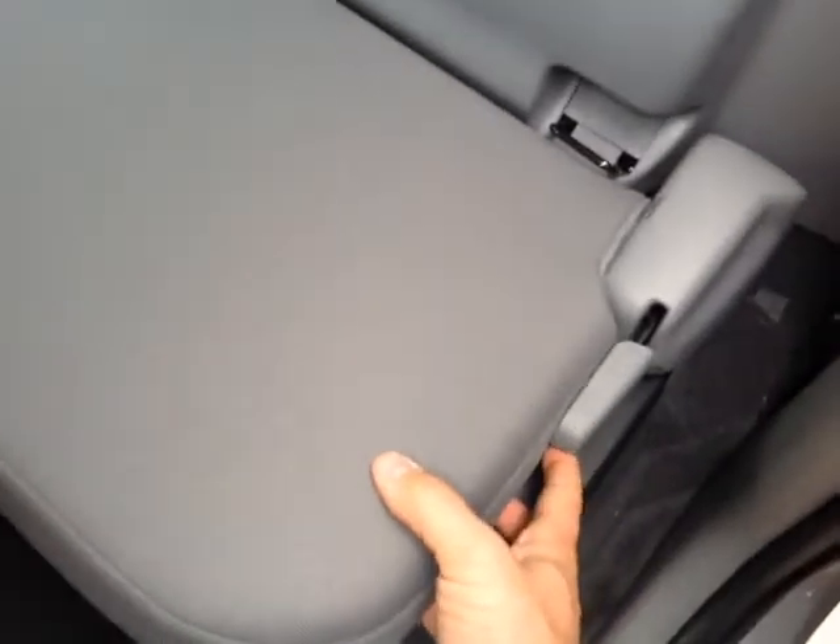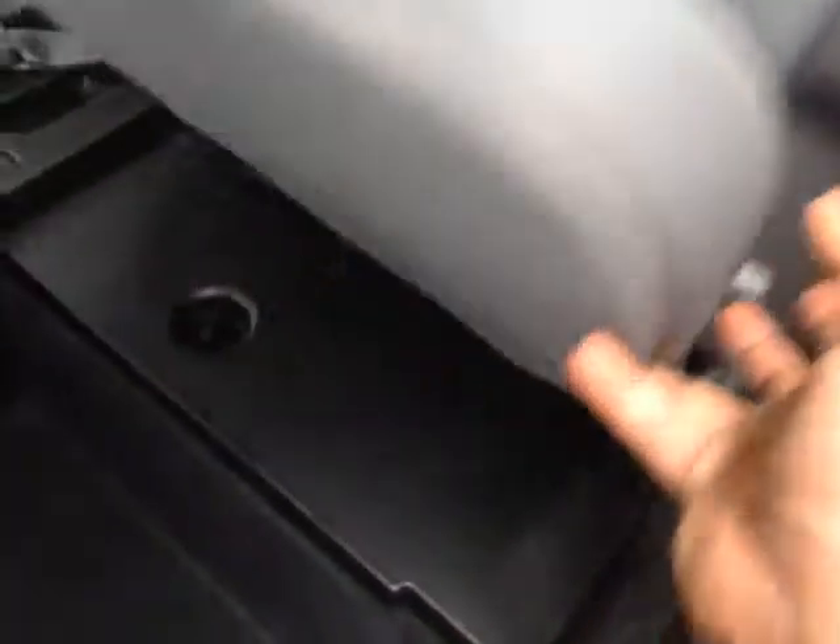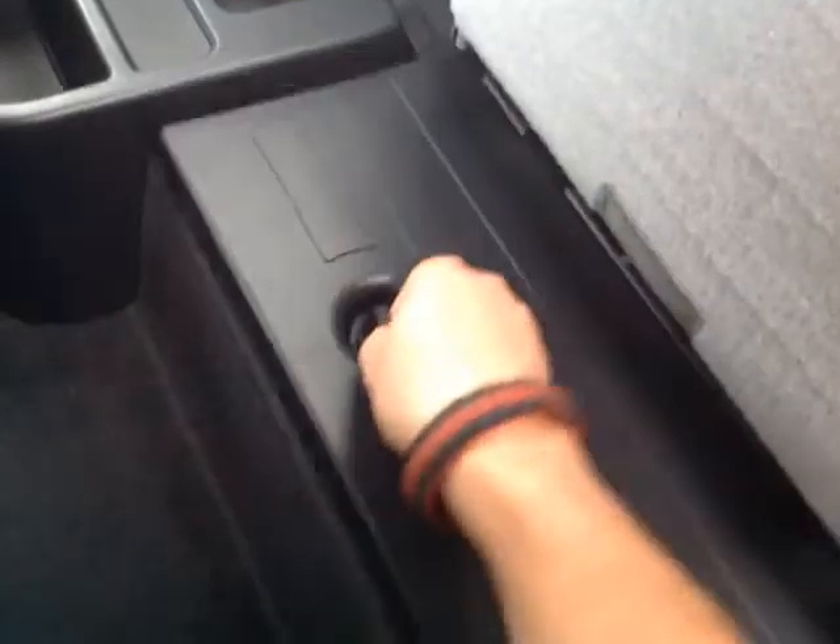The access cab doors open outward like so, and there's a little lever on each of your access cab seats that allows you to fold them up, revealing handy storage compartments underneath.